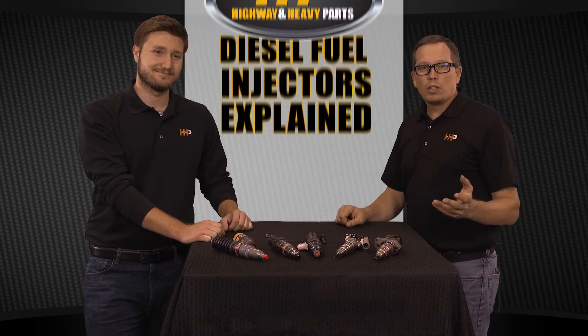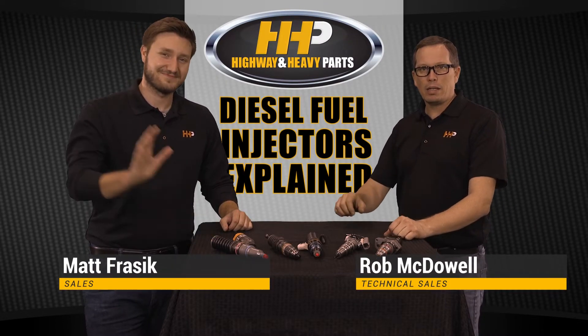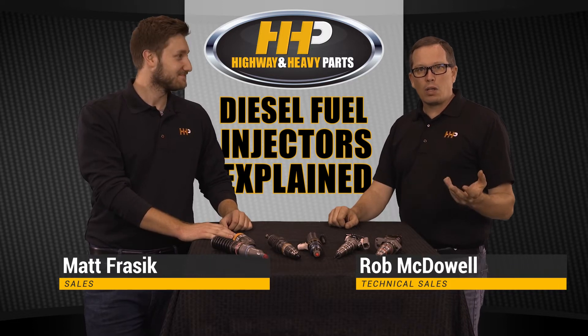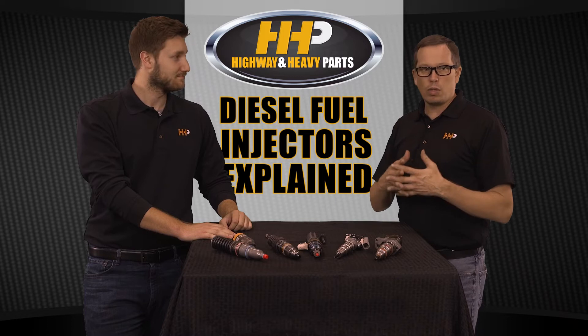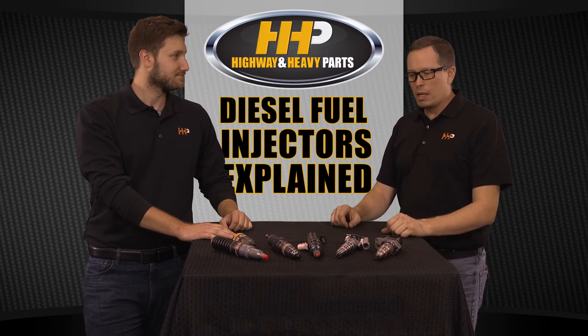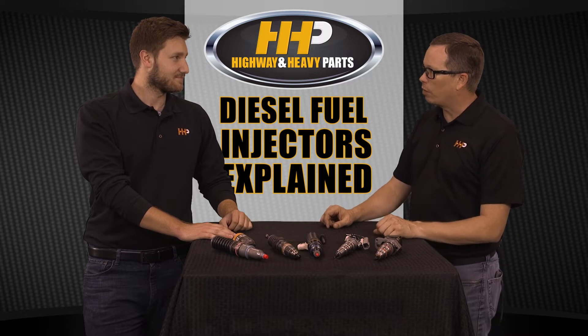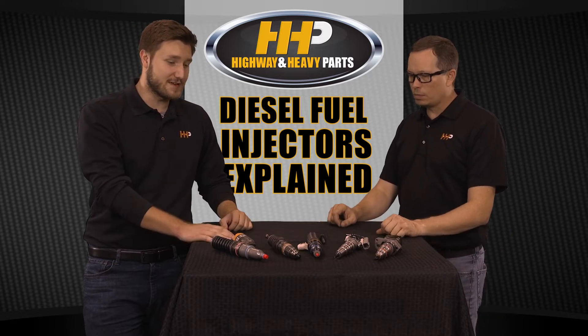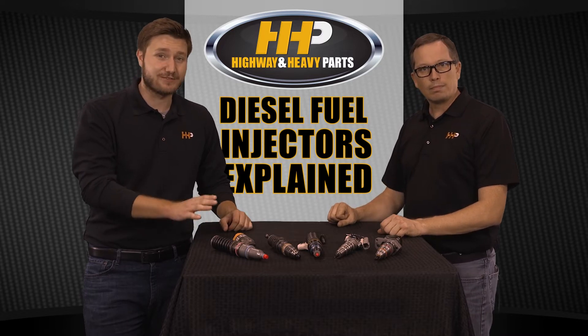Hey guys, this is Rob here. We're here to talk about fuel injectors today. I'm joined by my colleague Matt, and we get a lot of calls on fuel injector problems and questions. Matt, what are some of the most common questions that you get on fuel injectors?